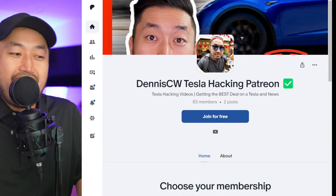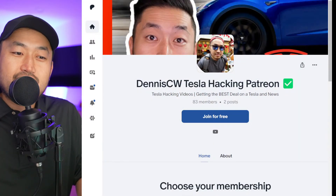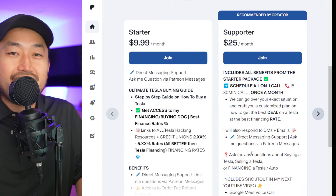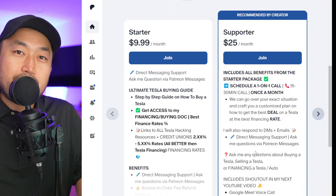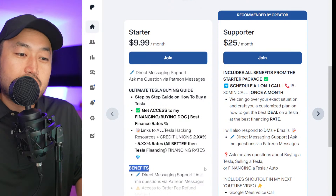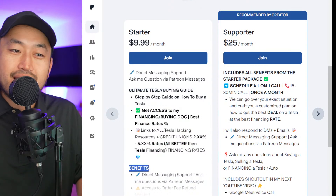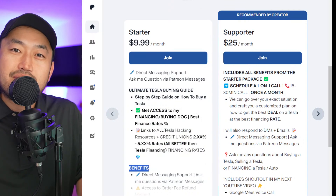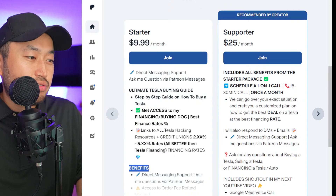Usually this is where I run my intro really quick, but my name is Dennis. I love talking about Tesla hacking as I like to call it — basically just getting the best deal on Tesla at the best financing rate. Definitely hit that subscribe if you're interested. Today's video is sponsored by my Patreon link down below in the description, where you can support the channel and get access to the ultimate Tesla buying guide with all the best interest rates for financing your Tesla. Definitely check it out.